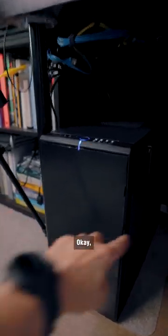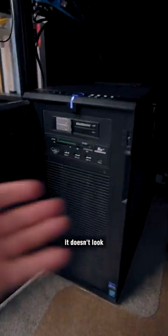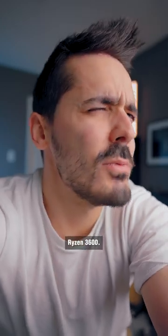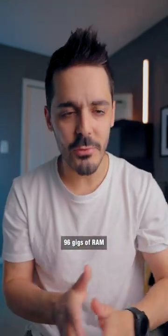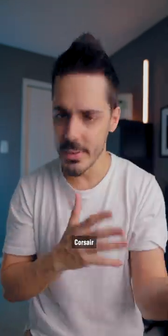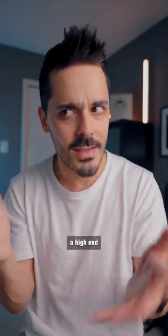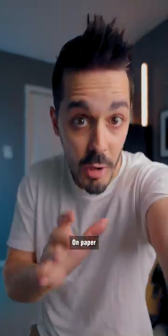This is my current machine. From the outside, it doesn't look that exciting — it's a Fractal Design R4. But on the inside, it's an AMD Ryzen 3600, an NVIDIA RTX 3060, 96 gigs of RAM, an Asus motherboard, Corsair water cooling — all the stuff that you would expect in a high-end gaming editing machine.